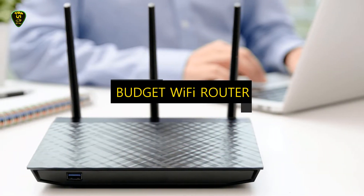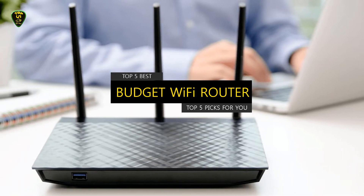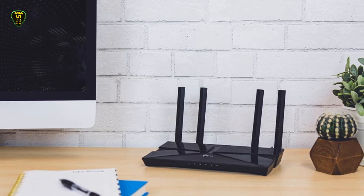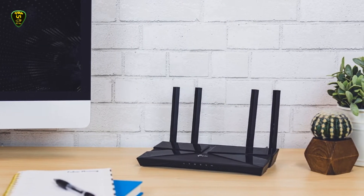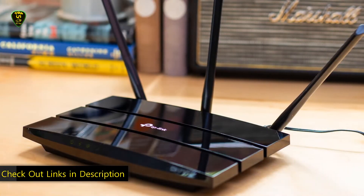This video presents the top 5 best budget Wi-Fi routers in 2023 through extensive research and testing. This list of options is based on budget, performance, or overall best Wi-Fi router from a bunch of options. For your further ease, I have posted links in the description box below.